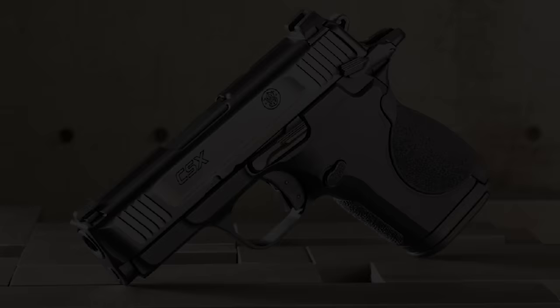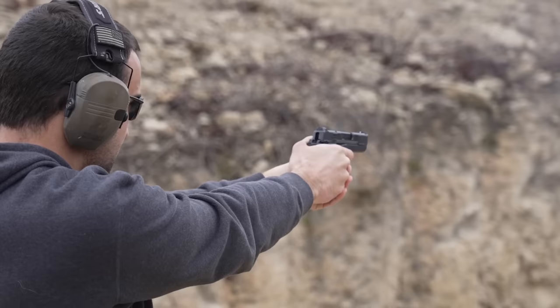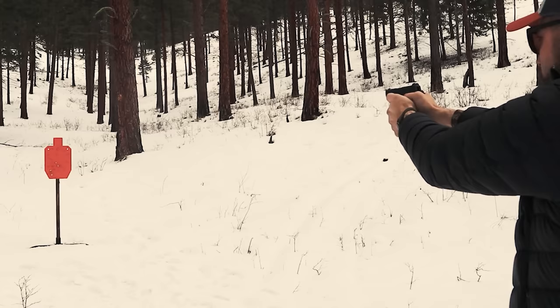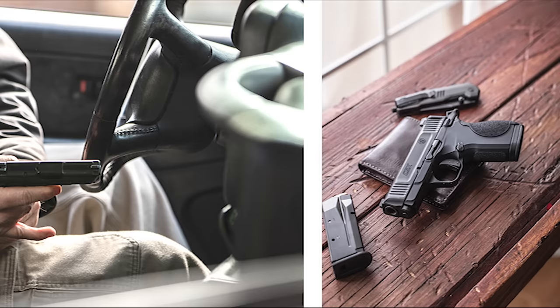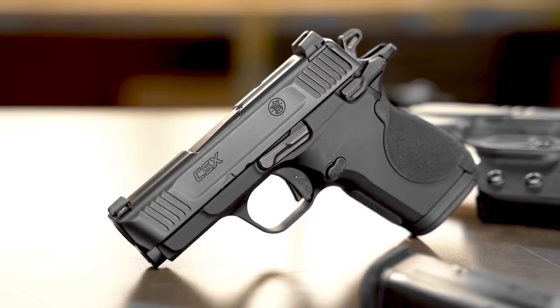Smith & Wesson CSX. In the modern day, there are precious few hammer guns that make the concealed carry cut, mainly because the striker-fired options have sucked the air out of the room, but also because hammer guns by and large flirt with boat anchor status. Not the Smith & Wesson CSX. Introduced in 2022 to relatively muted fanfare, the trim little 9mm is tailored perfectly to EDC, offering a unique and reliable defensive system. Reminiscent of the company's M&P striker guns, the CSX has a very familiar feel, all the way down to a similarly textured backstrap.